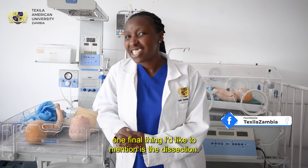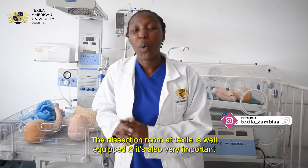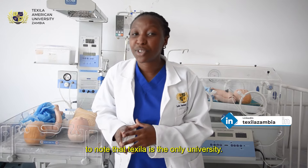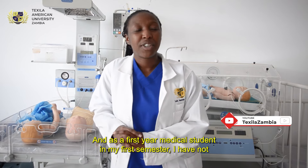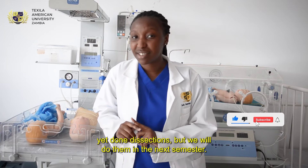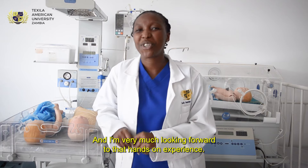One final thing I'd like to mention is the dissection cadaver lab, which is one of the things we have to do. It's also very important to note that Texas American is the only university and the only medical institution with its own dissection cadaver lab. As a first-year medical student in my first semester I have not yet done dissections, but we will do them next semester and I'm very much looking forward to that hands-on experience. Thank you.